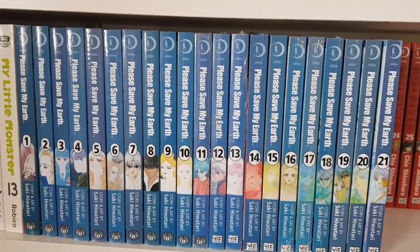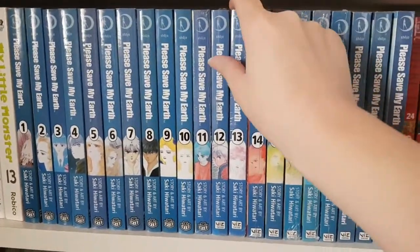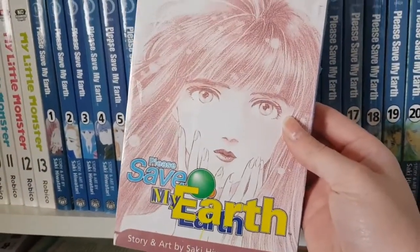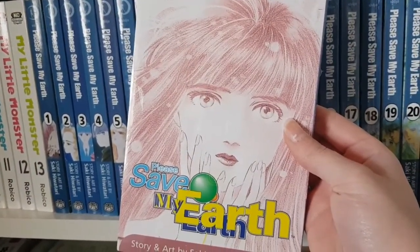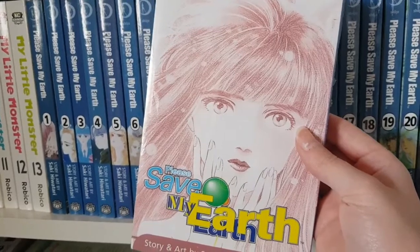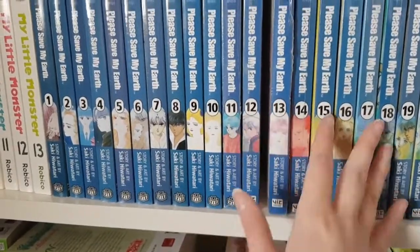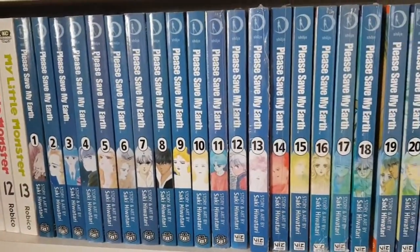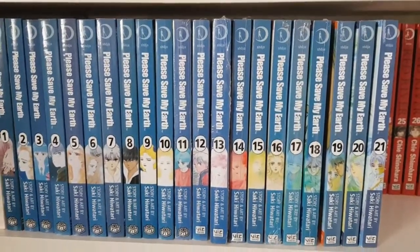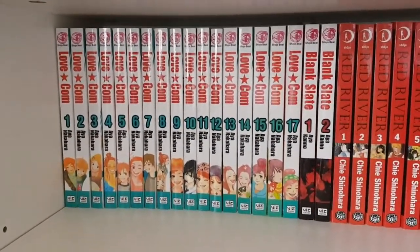One of my pride and joys in my entire collection is Please Save My Earth — a sci-fi romance series about a bunch of children who all have recurring dreams about living on the moon. They connect on Earth and try to figure out what the dreams mean. It wasn't very popular when first published but has definitely picked up in popularity since. Unfortunately it's out of print, with some volumes going for upwards of $100. Volume 13 will probably be your biggest challenge to find.